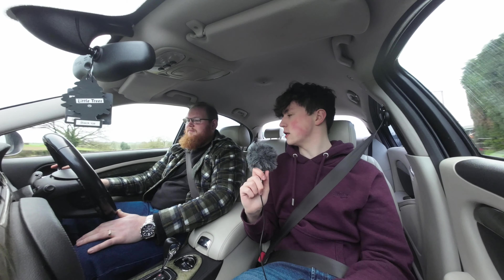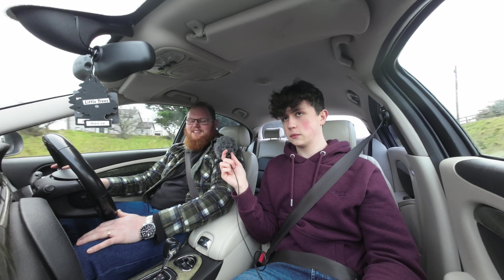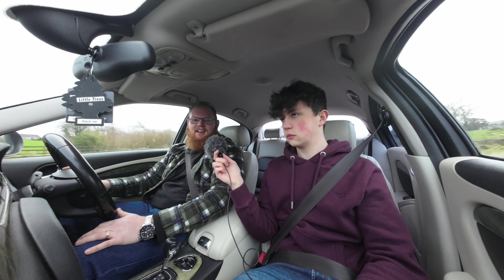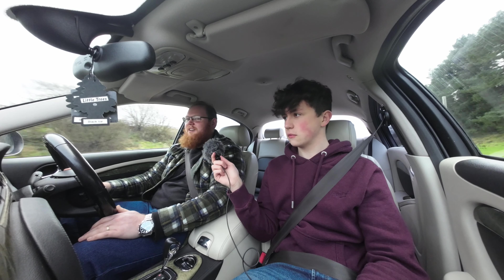It's very, very silent in here — fairly quiet for the car. Obviously being a 2003 it wasn't super up to date like cars today, which can be a lot quieter, but it's pretty good for 20 years old.